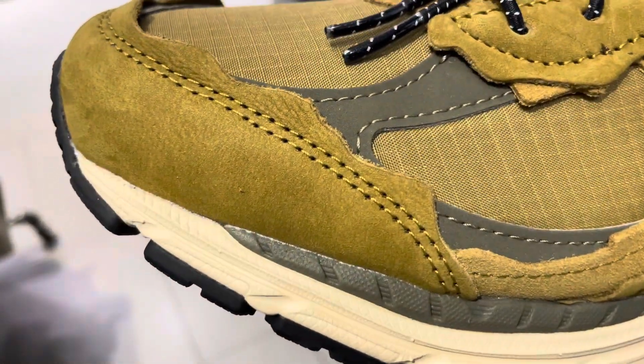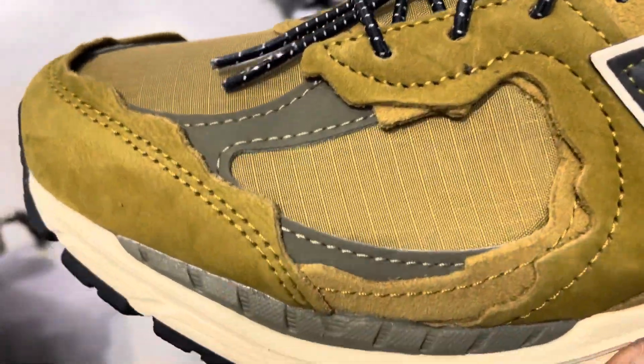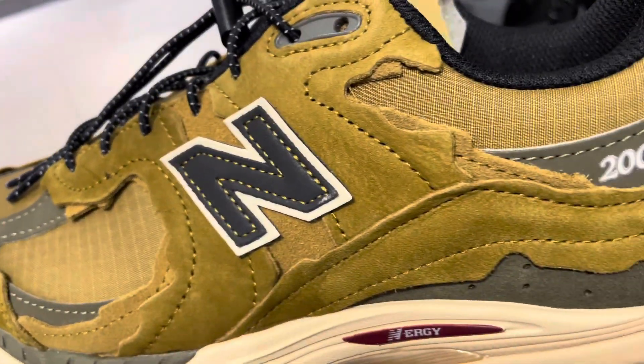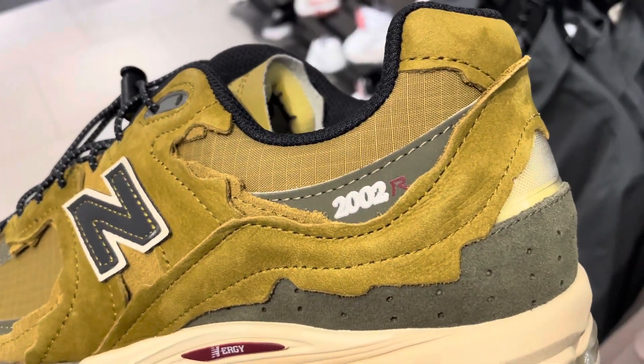Hey, what's going on guys, this is Taiba from HasaKicks.com. Today we have the New Balance 2002 in a desert olive colorway. I have a penchant for these types of colors, and when I walked into my Foot Locker today it definitely caught my attention — it was in a display case, so I went to it and took some pictures and this video for you guys.